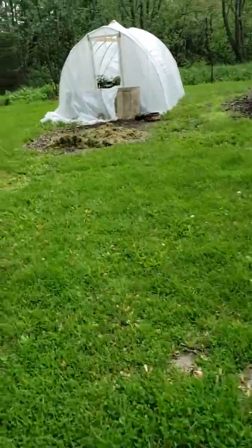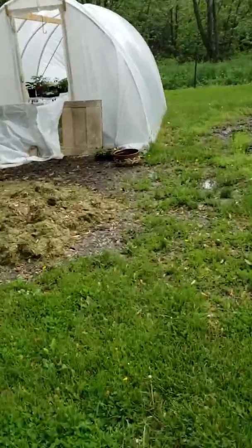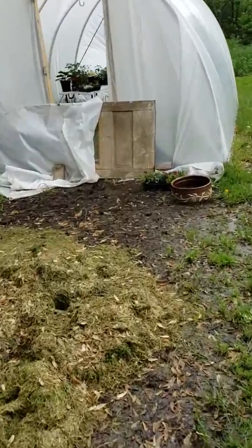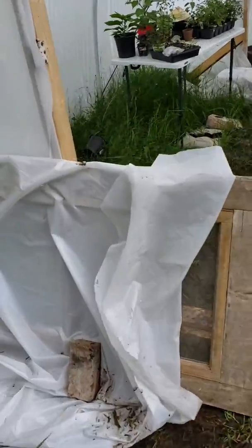Hey boys. Let's head out to the greenhouse. This wind has really put a damper on what I had planned for the day.